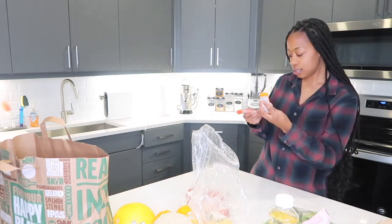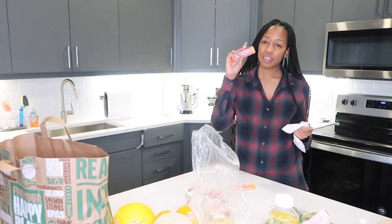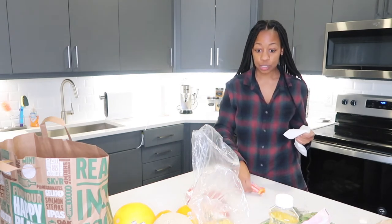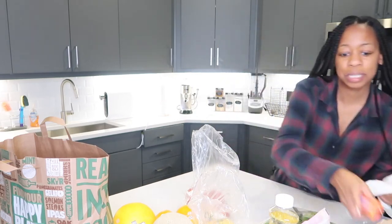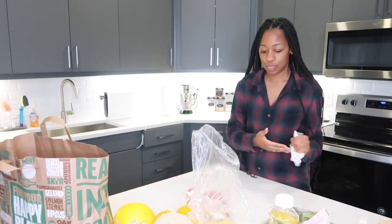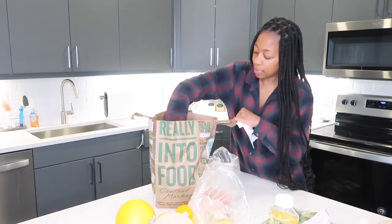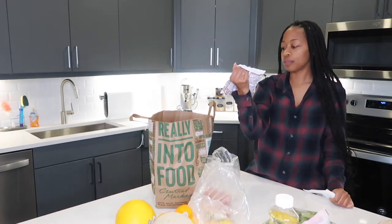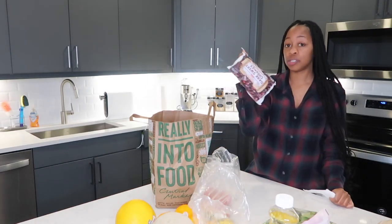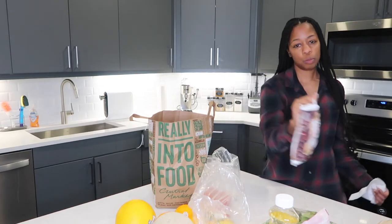I got some chocolate — this is called Tony's Chocolonely, supposed to be really natural chocolate. I got two bars for some good guilty-pleasure snacks that still aren't that bad. I also got some dark sweet cherries, frozen. Cherries are really good for you and we put these in our smoothies.